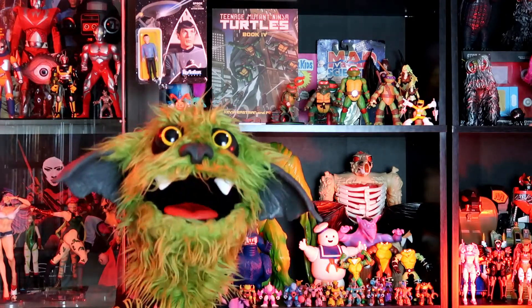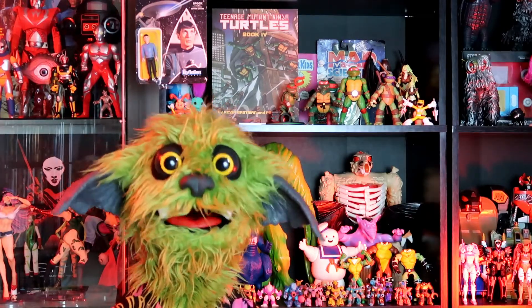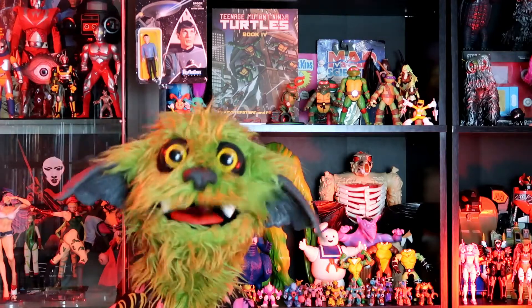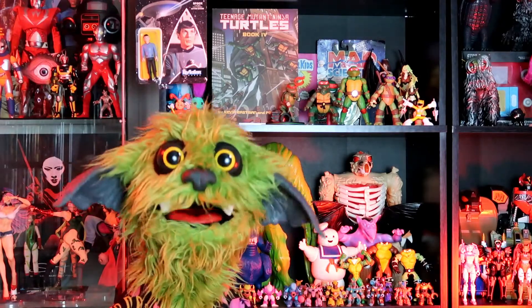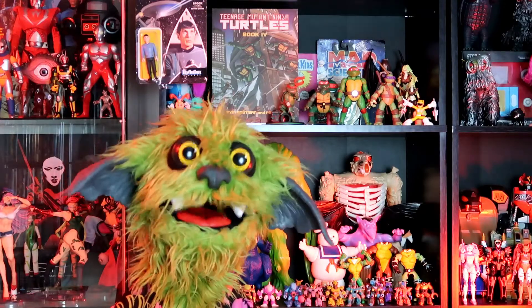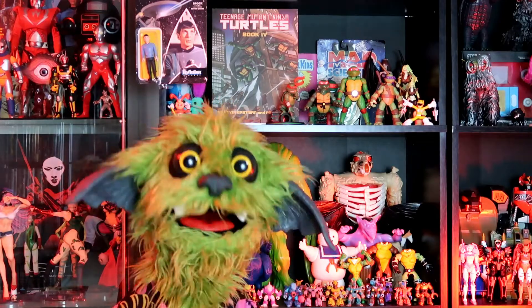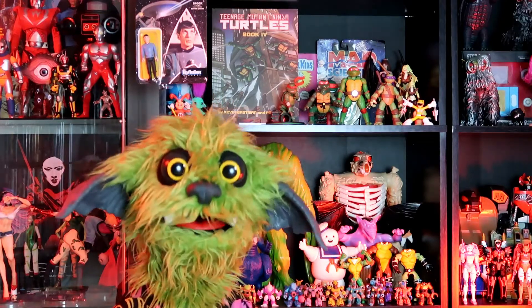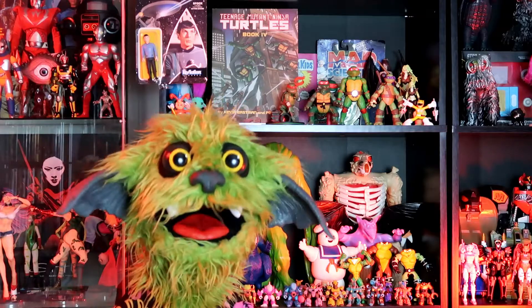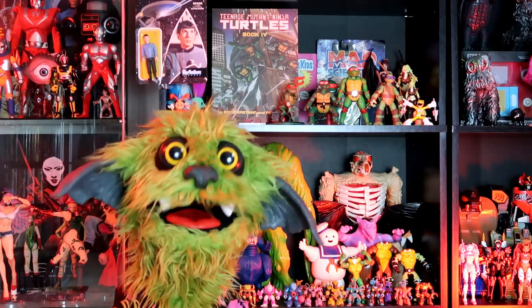Now, a piece of trivia about Mumra: as I said, he was a mailaway figure, and the way you got him was six points — you'd collect the points off the backs of the boxes of the other figures you bought. So he cost six points and a dollar twenty-five for shipping and handling. You can't beat that with a black smiling demon stick.